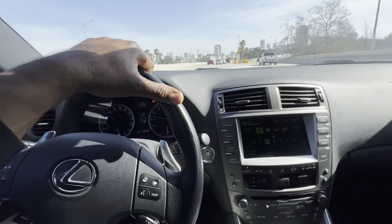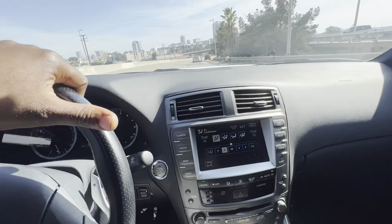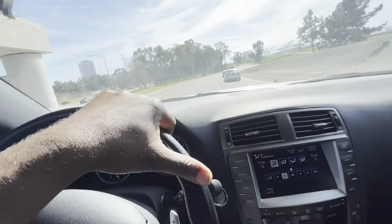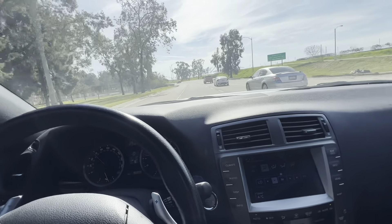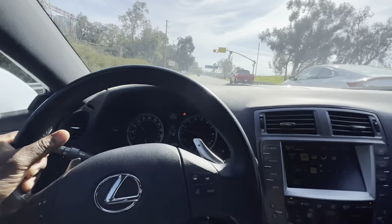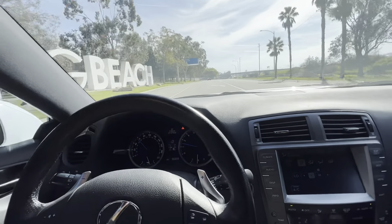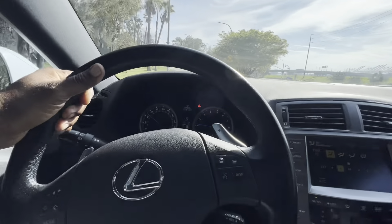I don't have any complaints with this car. Some people think it's not fast enough or doesn't handle well enough, but I think it serves its purpose well. It's just a modified sedan — you could daily drive it, you could surprise people. It's a little sleeper. I have zero complaints, and if I had to do it again, I would.